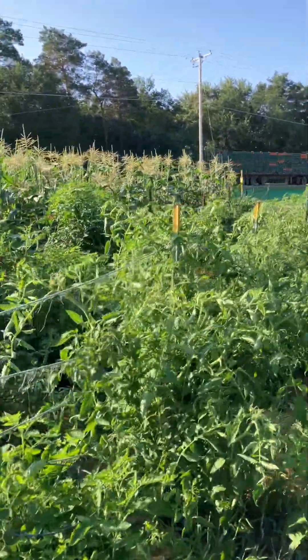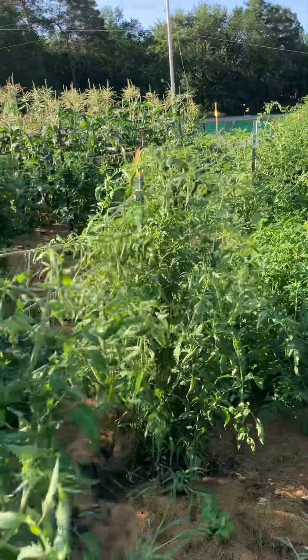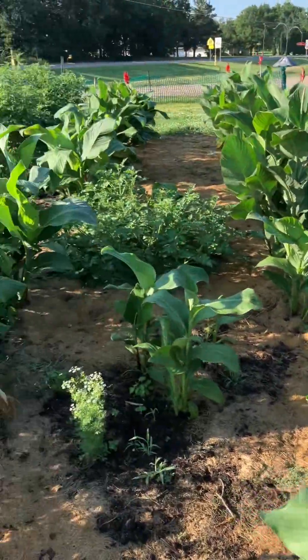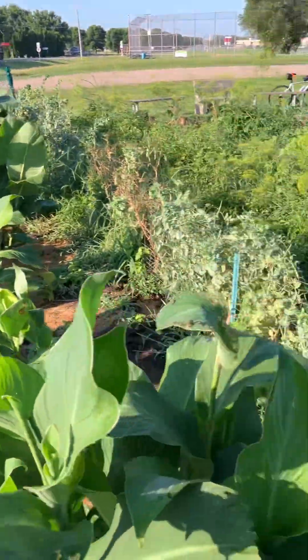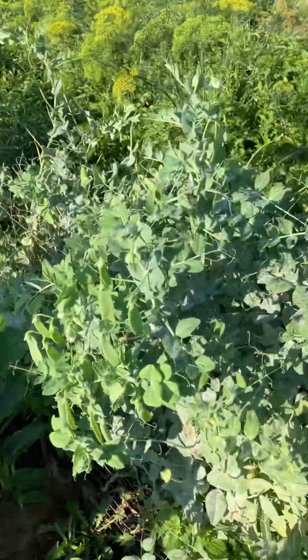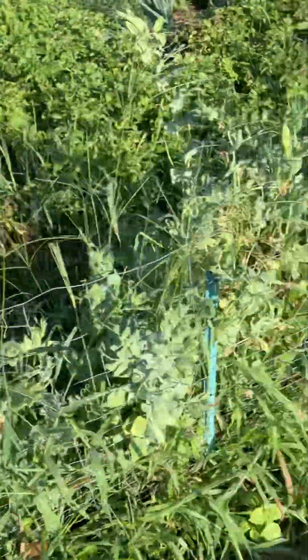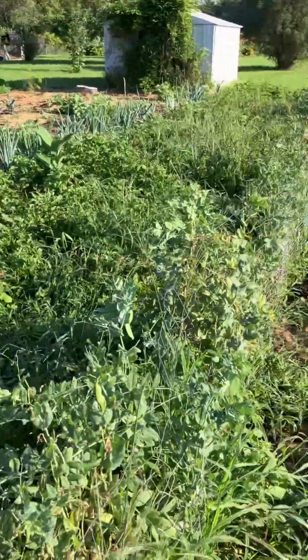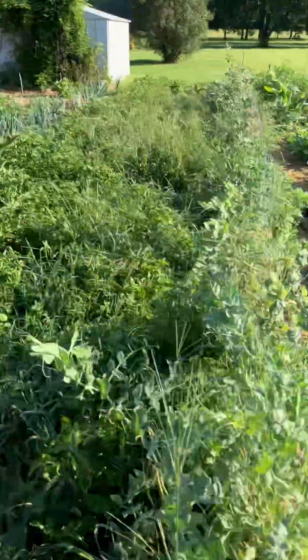Tomatoes of all sizes. Our cannas and lilies are looking pretty good. Peas are winding down but there are still some available — help yourself. We're probably going to tear that fence out next week.